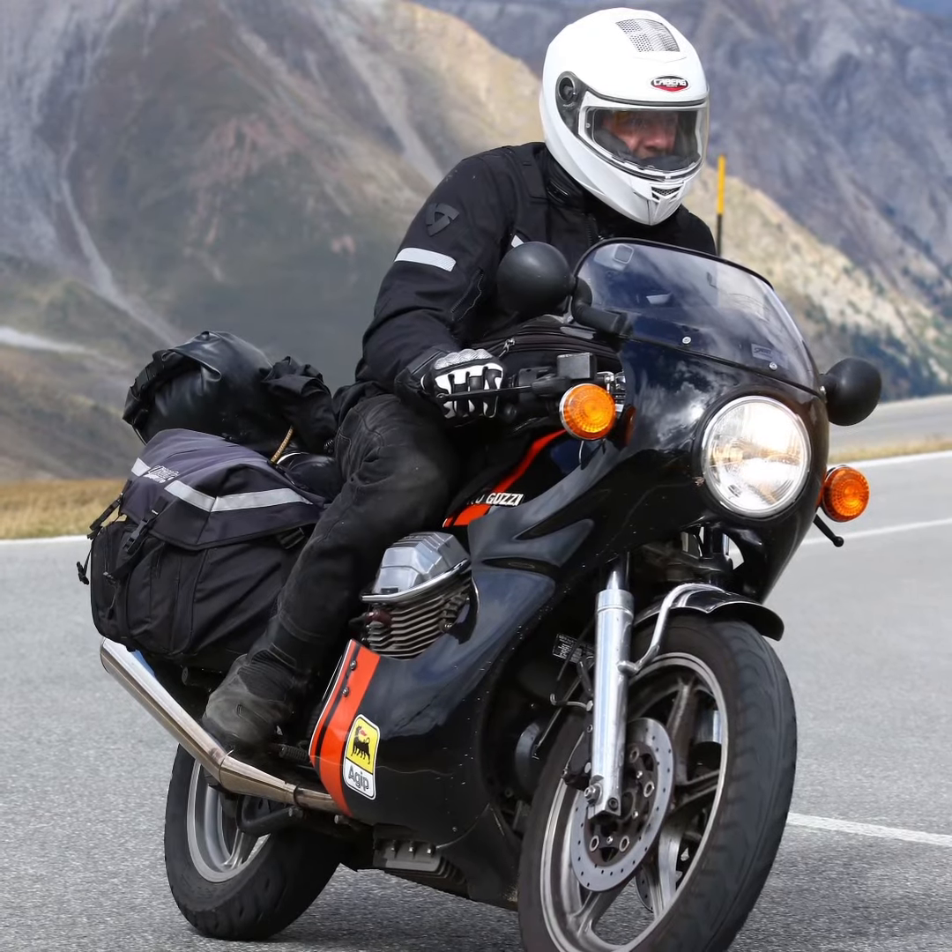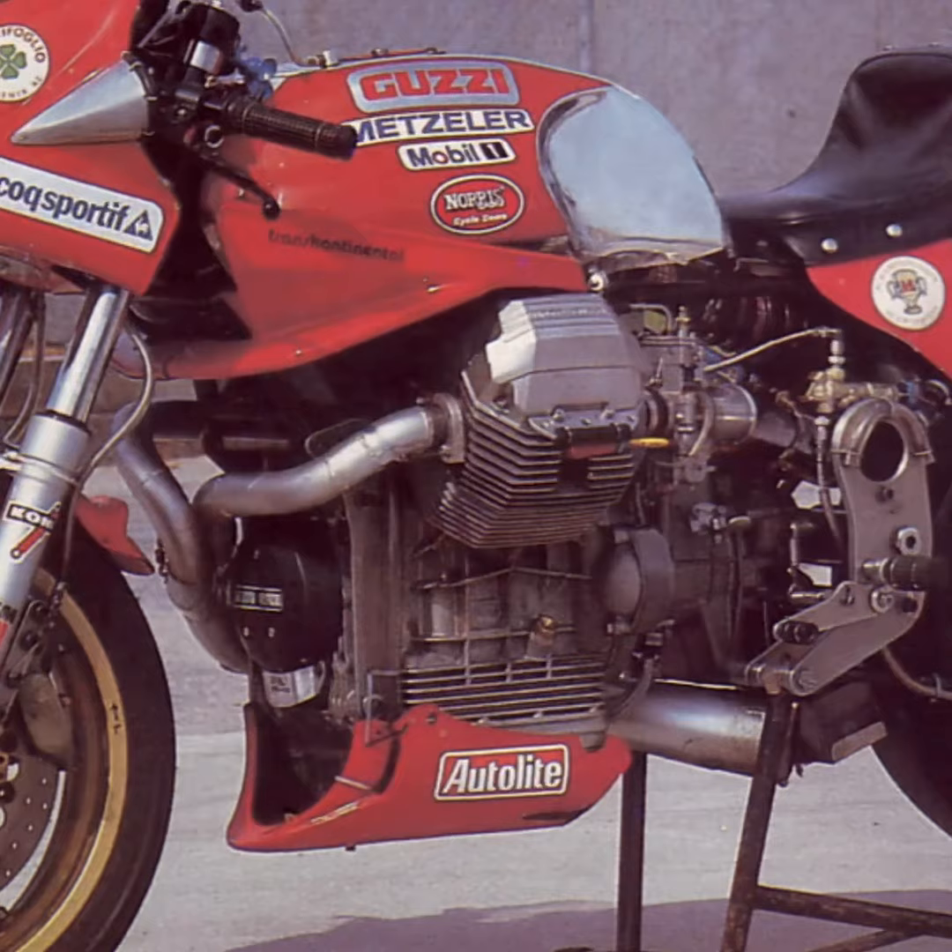The evolution of Moto Guzzi's frame from Tonti to spine is an interesting story. John Wittner was running a Le Mans Mark IV in the AMA Endurance Championships. With Doug Braunek on board, they won the title in 1984 and 1985. For 1986, Wittner developed a spine frame for that bike, and it won the Pro Twins series in 1987.